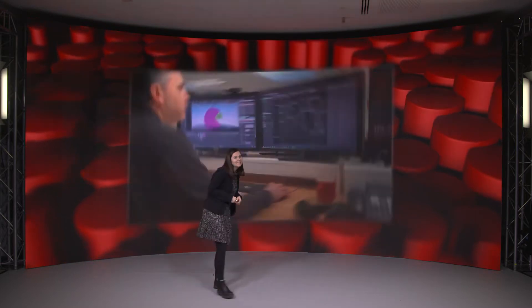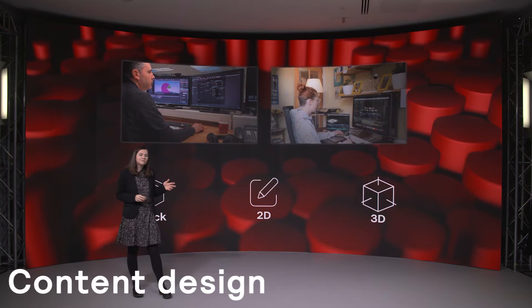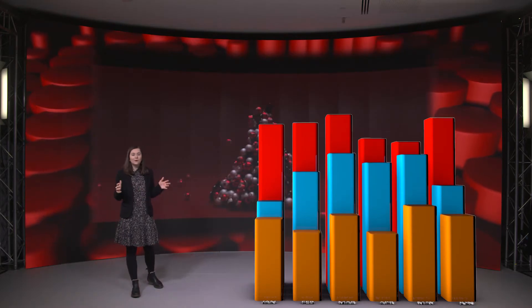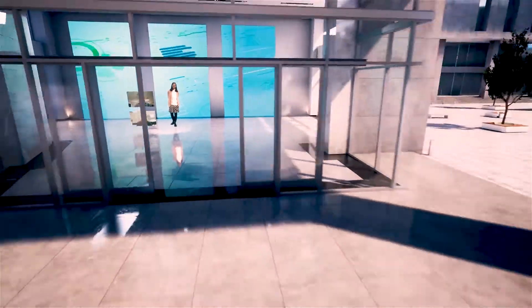We have a range of 3D and 2D designers that can create content for the studio: sizzle reels and graphics, lower thirds, 3D augmented models or graphics that can appear on stage, and beyond that entire 3D worlds and environments to virtually place your presenters into.